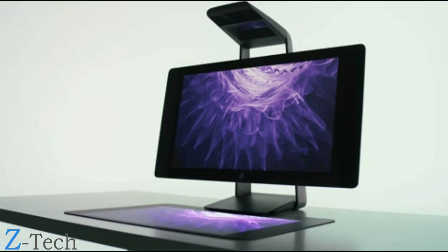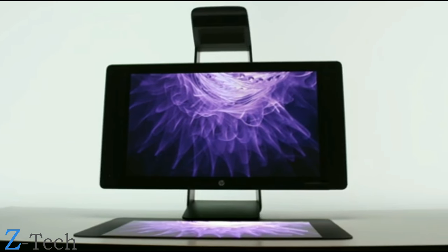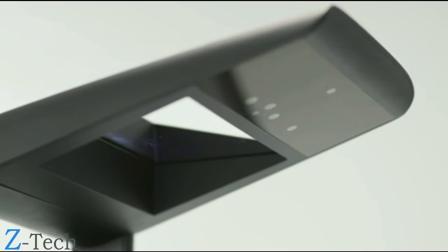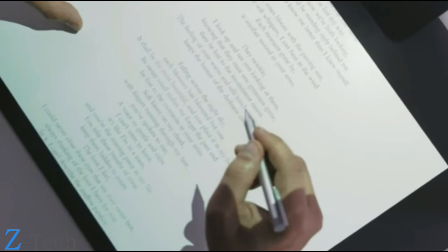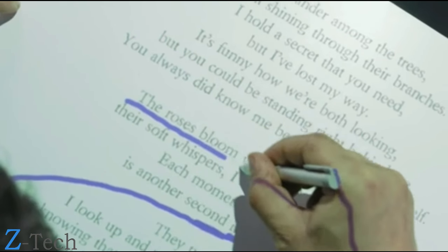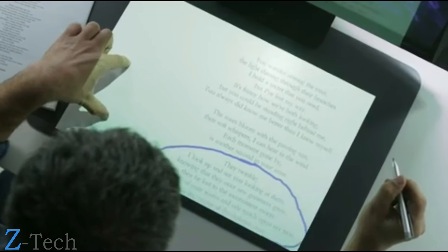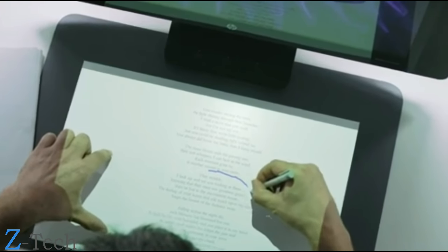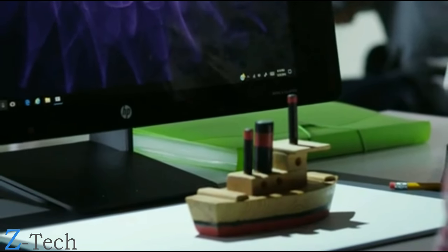Immersive technology that integrates multiple components into a revolutionary all-in-one device: a projector, 2D and 3D camera technologies that bridge physical and digital realities, an active stylus for precision inking, and a thin horizontal 20-point touch mat to replace a keyboard and mouse — with a new level of collaboration and interconnectivity. This is Sprout Pro by HP.